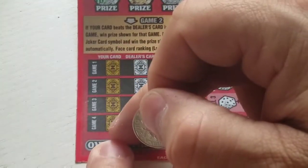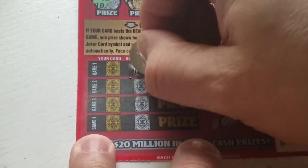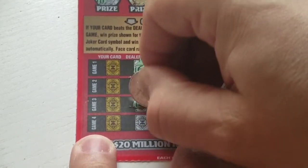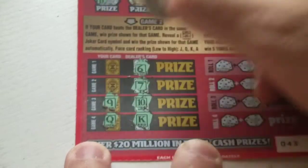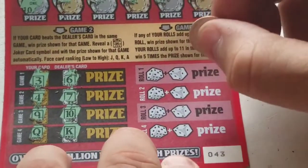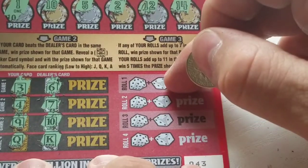Unfortunately nothing on the top. Down here we're trying to find that joker symbol for an auto win, otherwise our cards will have to beat the dealer's cards. Let's reveal the dealer's: there's a six, a seven, a ten, and a king. We lost on a queen, we lost on a nine, we lost with our four, and we lost with a three.